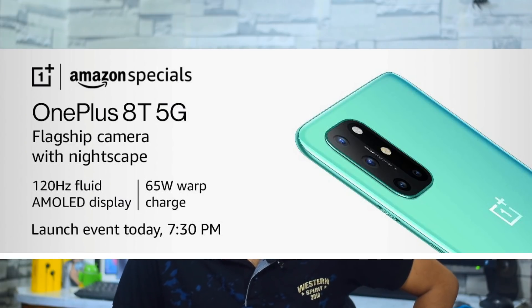The OnePlus 8T has not yet launched, but there is a launch event this morning. Leaks suggest a price range of 42,000–43,000, with the base variant around 41,000 after card discount. With a 120Hz refresh rate, AMOLED display, and 65W fast charging, the OnePlus 8T is the best option in that price range for those looking for a flagship phone.